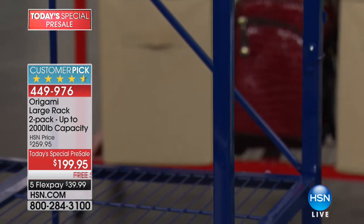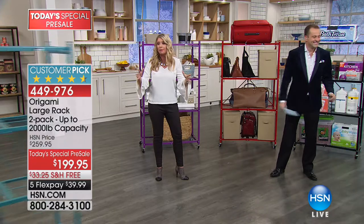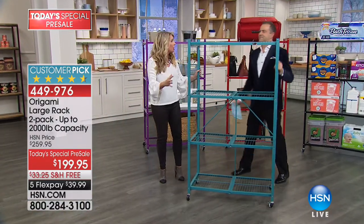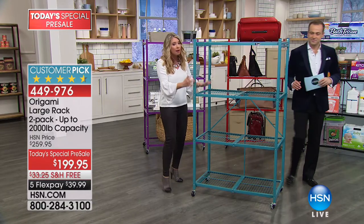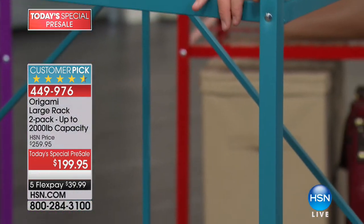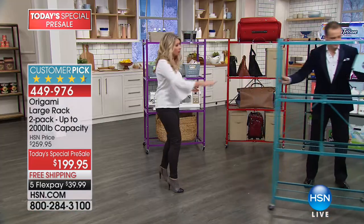Remember, all of these are powder-coated steel. It doesn't matter what color you choose — they're not going to rust, chip, or corrode. You can use these indoors or outdoors; it's going to stand the test of time. Dimensions: three feet across and a foot and a half deep — a sizable, sturdy rack. That's our teal right there.